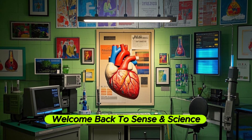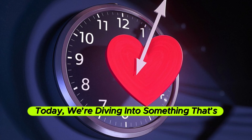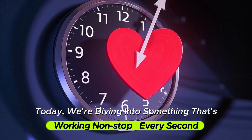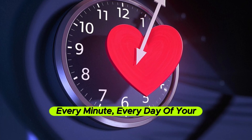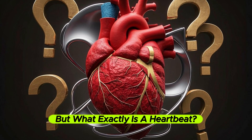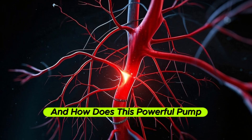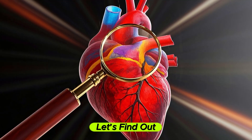Hey everyone! Welcome back to Sense and Science. Today, we're diving into something that's working non-stop every second, every minute, every day of your life — your heartbeat. But what exactly is a heartbeat? Why does your heart beat? And how does this powerful pump keep you alive? Let's find out.